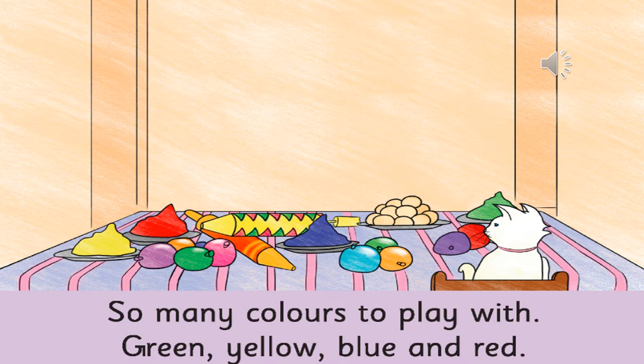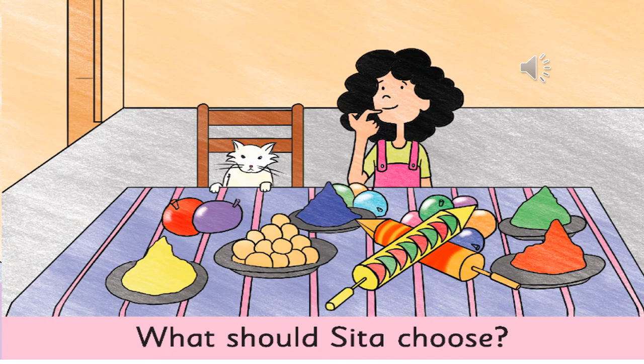Moving on to the next page — what do you think the girl is doing? She is thinking. And what do you think she is thinking? Which colour should I use? Whom should I put the colours on?